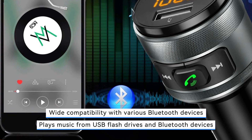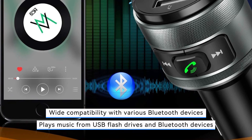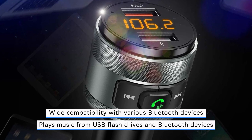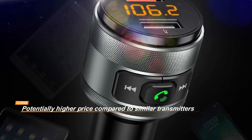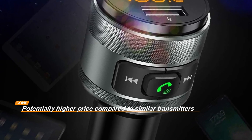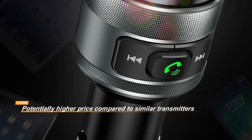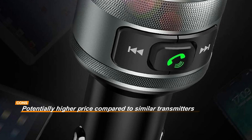However, potential buyers should be aware that the Emden FM transmitter may come at a slightly higher price compared to similar products on the market. Despite this, its feature set, efficiency, and reliability could justify the investment, offering users peace of mind and enhanced functionality while driving.